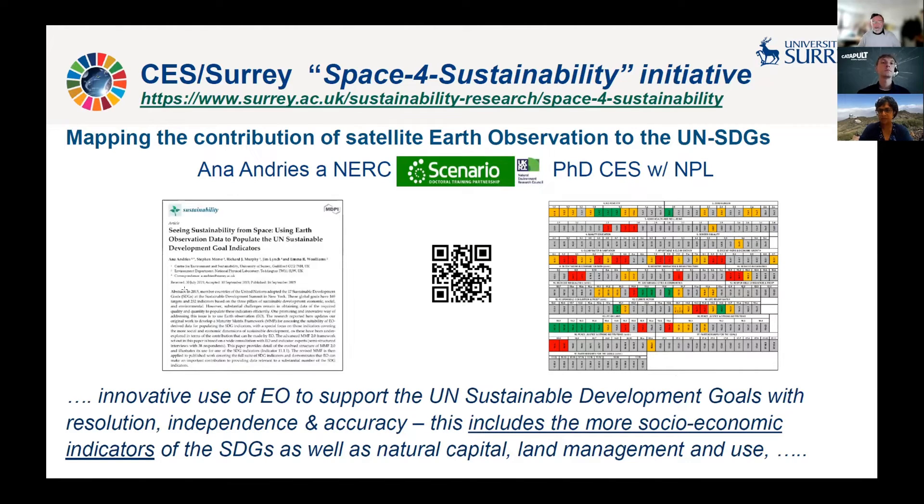At Surrey we recently launched a Space for Sustainability initiative. Part of the work that led to setting this up was some very good PhD studies from the collaborative doctoral training partnership between Surrey and the University of Reading. I'm featuring one here — Anna Andrews, one of the NERC scenario PhD studentships. I'd very much like to acknowledge NPL as a case award partner. This is an example of an early publication from Anna's work, where she mapped the UN Sustainable Development Goals indicators to the contribution satellite Earth observation could make, and you can see the traffic light system, with lots of green and amber indicators where there is knowledge of how satellite Earth observation can help populate them.